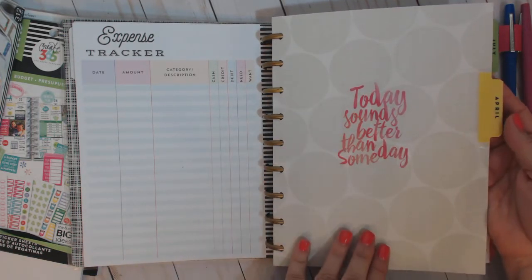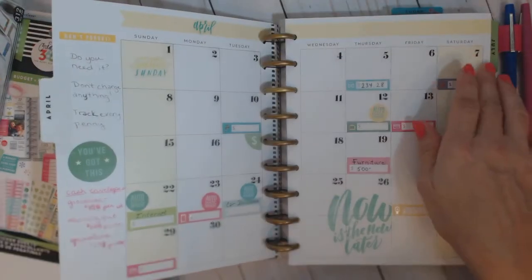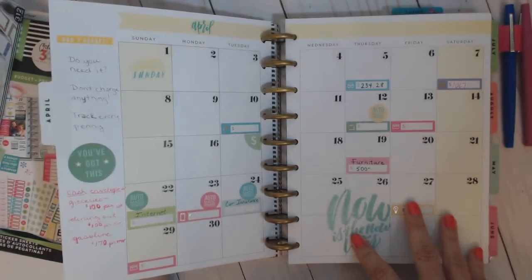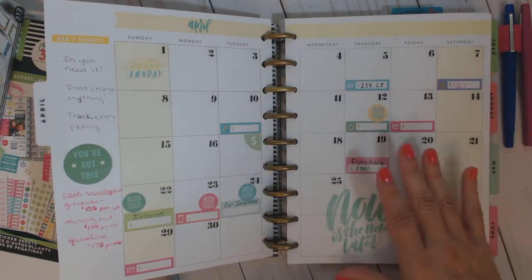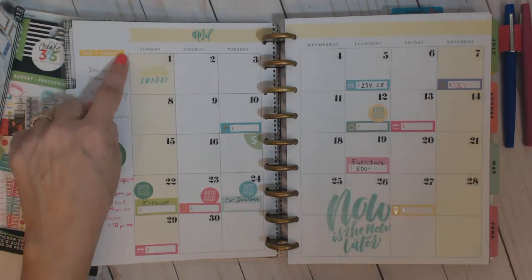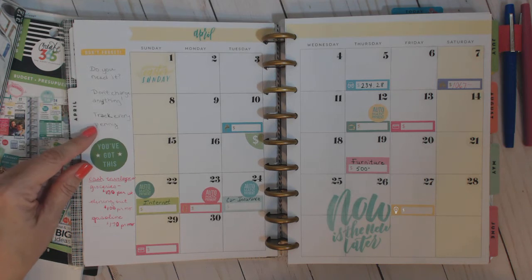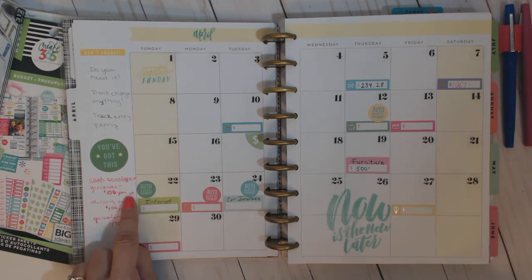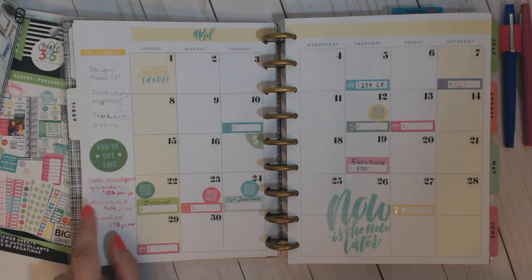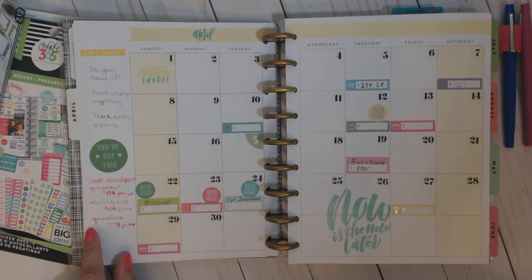We get a lot of expense tracker pages, which I really like. But that doesn't mean you need to go drink coffee at Starbucks every day just because you have room to track it — that's not what that means. I put a sticker on here that says 'today' — sounds better than 'someday.' These stickers that say the month and the dates come with the extension pack for both the budget and wellness planners — really nice. I put a 'don't forget' sticker here that says: do you need it, don't charge anything, track every penny. And I'm going to start cash envelopes this month — another Dave Ramsey thing — a hundred dollars in grocery per week, and a hundred dollars for the whole month for dining out. Wish me luck.